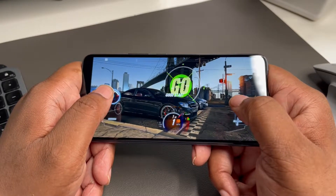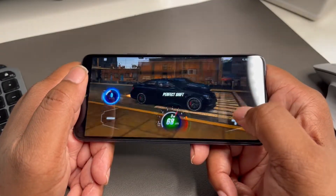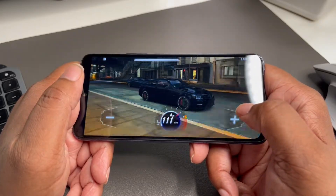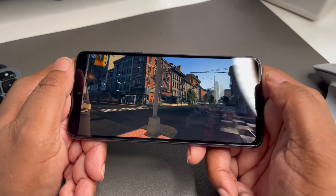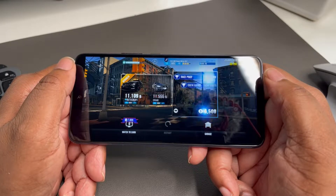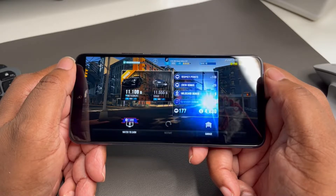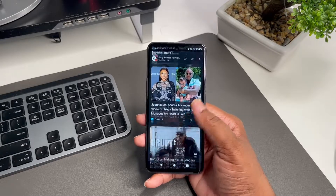You get a 6.7-inch 1080 screen, 48 megapixel camera, 6 gigs of RAM, and a 5,000 milliamp battery. The processor is the Helio G90 — this is a gaming device, a budget gaming device. With a lot of budget devices you really cannot game like that because they just don't perform, but I've been doing some gaming on this device and this thing is actually pretty dope.